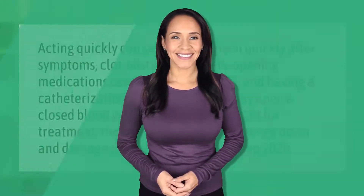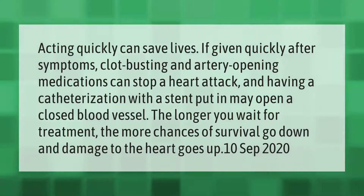Acting quickly can save lives. If given quickly after symptoms, clot-busting and artery-opening medications can stop a heart attack, and having a catheterization with a stent put in may open a closed blood vessel. The longer you wait for treatment, the more chances of survival go down and damage to the heart goes up.